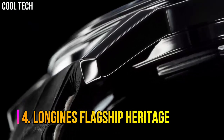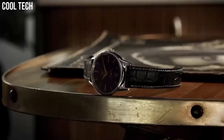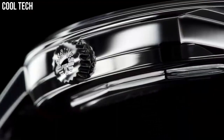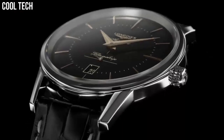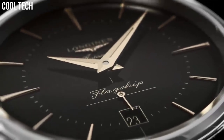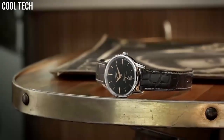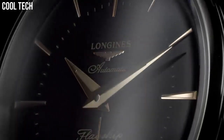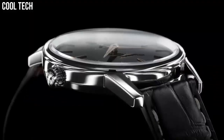Number 4: Longines Flagship Heritage. Heritage classic pieces are a tribute to the innovative spirit that has driven Longines watchmakers from the outset. Longines timepieces draw from this expertise and illustrate the durability that is the brand's signature, as well as a consistent desire to honor history. Material: stainless steel. Glass: scratch-resistant sapphire crystal with several layers of anti-reflective coating on the underside. Case back: screw-down. Water resistant to 3 bar.